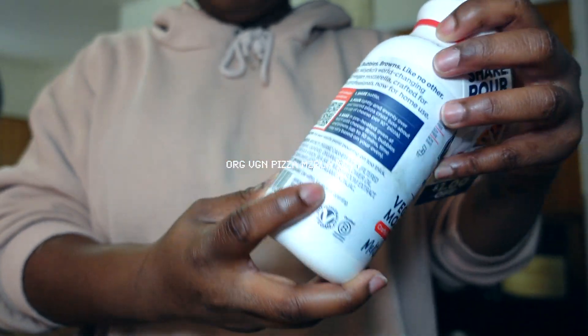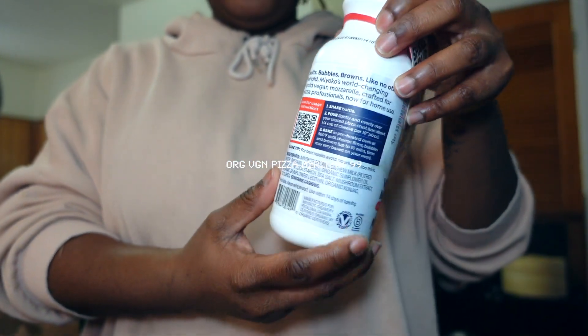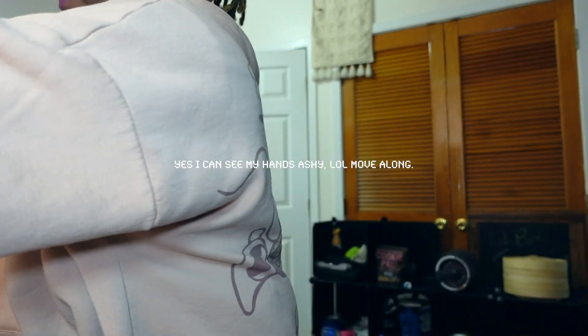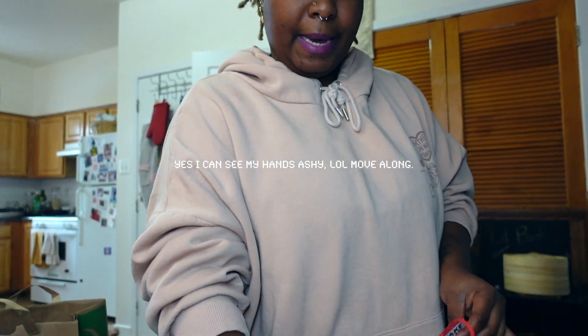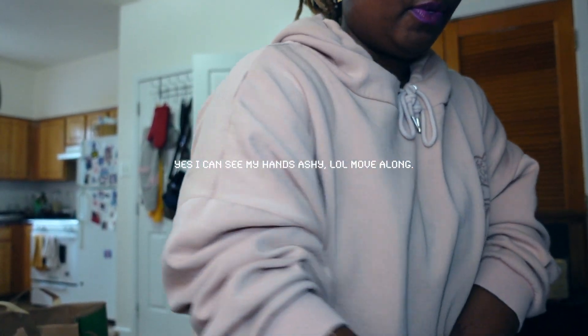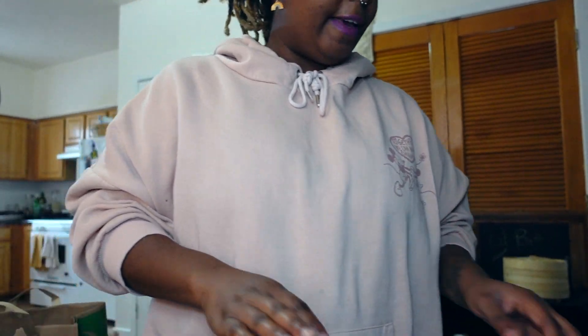She forgot to use my coupon, but that's cool because I definitely didn't remind her. I'm gonna take it off and put it in my handy dandy drawer with my little coupons.